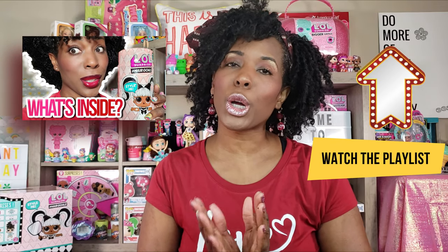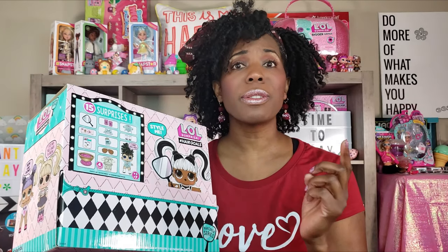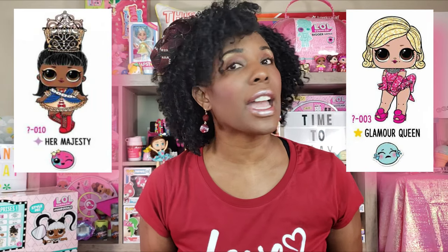Today we are continuing a series that we started a little while ago — it's the hashtag Hair Goals LOL Surprise dolls. I bought a full case to unbox and see what we'd get. So far we've done 10 and got 10 individual unique dolls with no duplicates. These are the last two, and we still need Her Majesty and Glamour Queen.